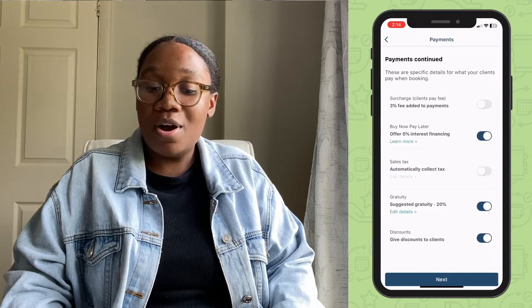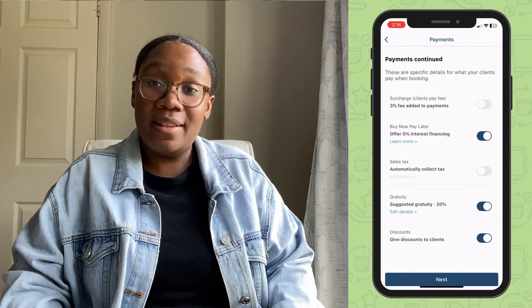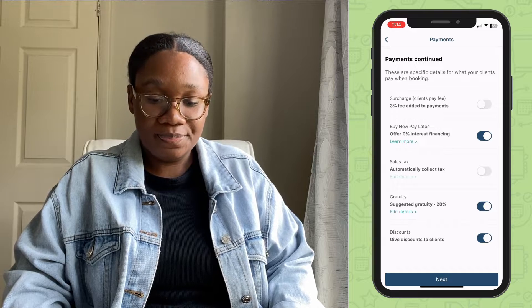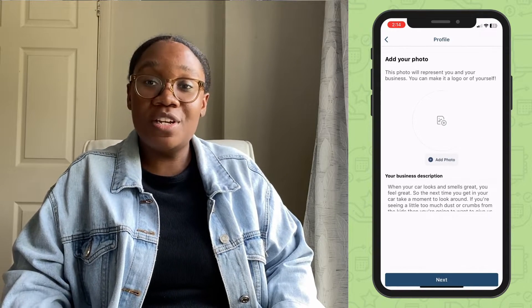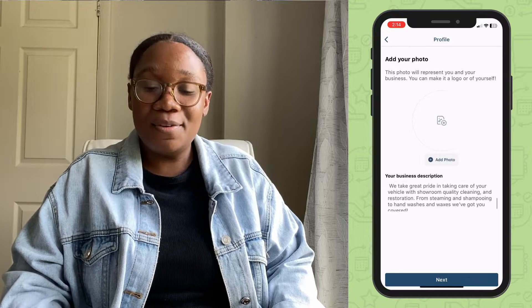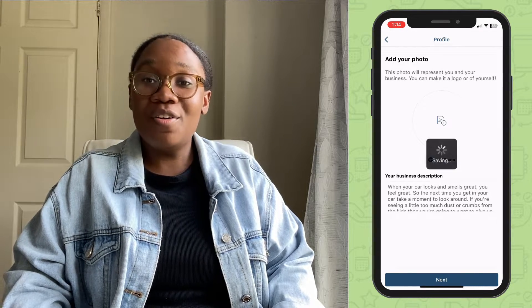There are lots of ways to get paid on PocketSuite, including tap to pay on your mobile phone or buy now, pay later options. Go ahead and add your photo and description to contribute to the branding of your business. Tap next and you're all set.